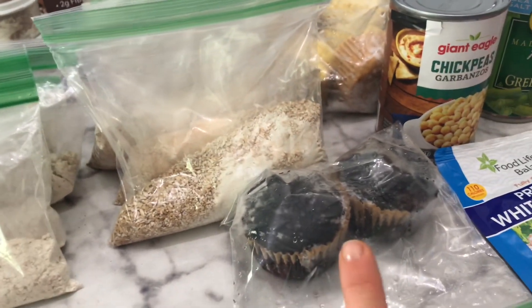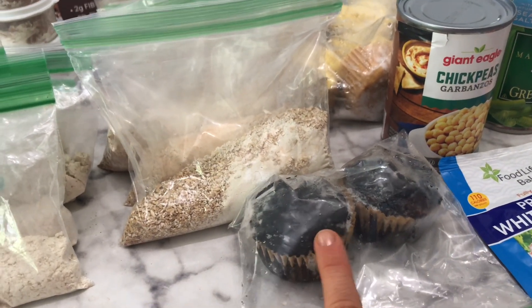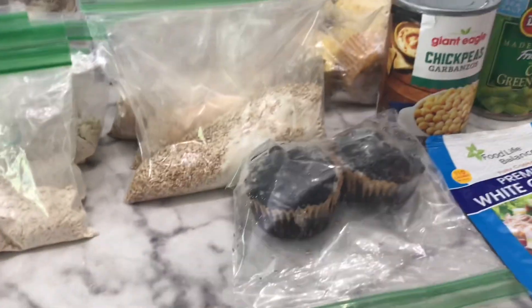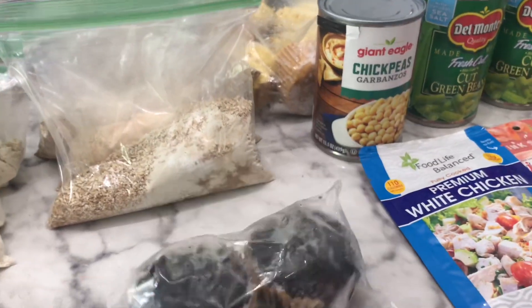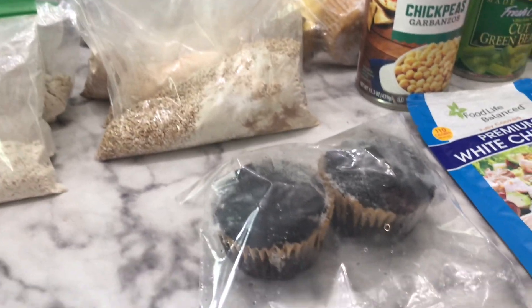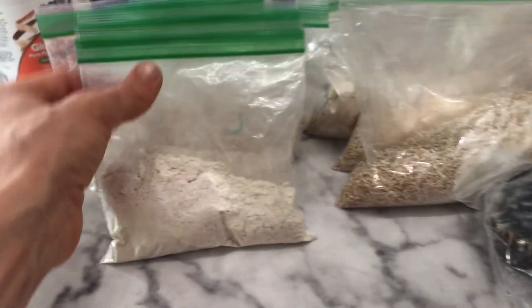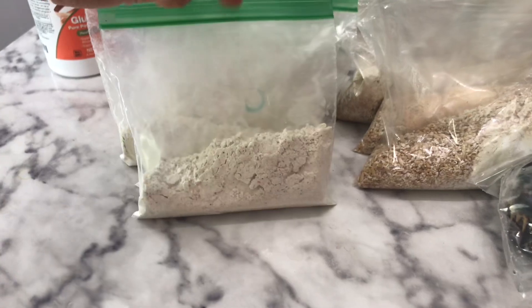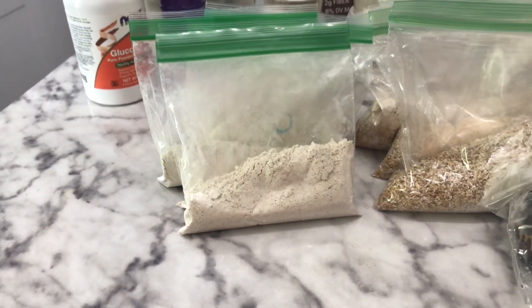For a dessert option, I'm really enjoying the mint chocolate cupcakes from the Trim Healthy Future book. They're fuel pull, and I individually packed them in twos. I like to eat them with some milk — super delicious. I also have the date night cookie, where I can just put it in a bowl with a little coconut oil and water, microwave it, and have a dessert.